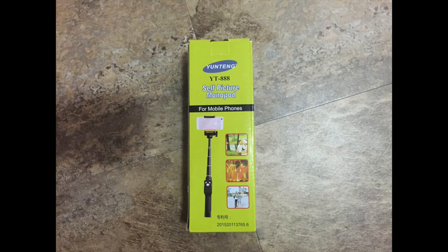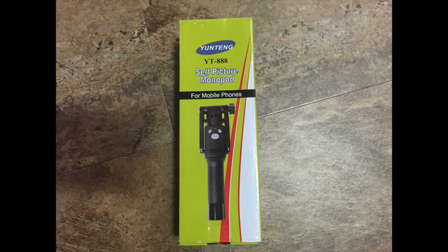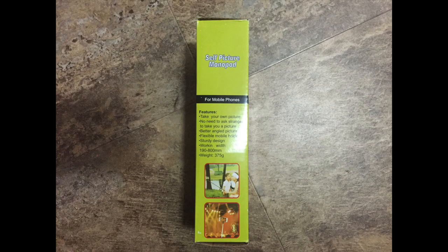I don't remember when or where I bought this YongTeng YT-888 self-picture monopod for mobile phones, but I did. And it's been pretty handy. I made a couple videos with it. It's semi-portable. It even has a Bluetooth picture-taking thing.